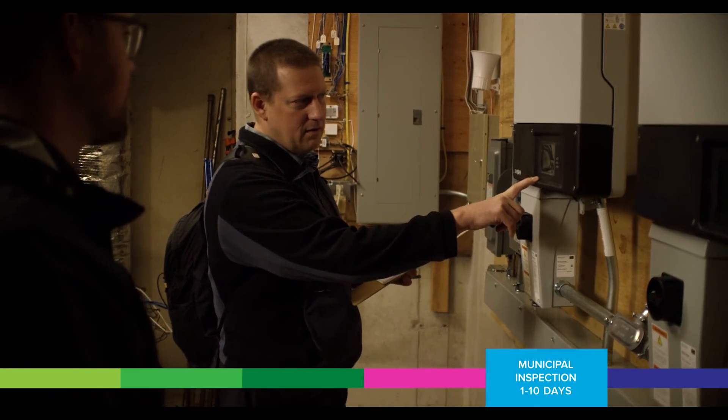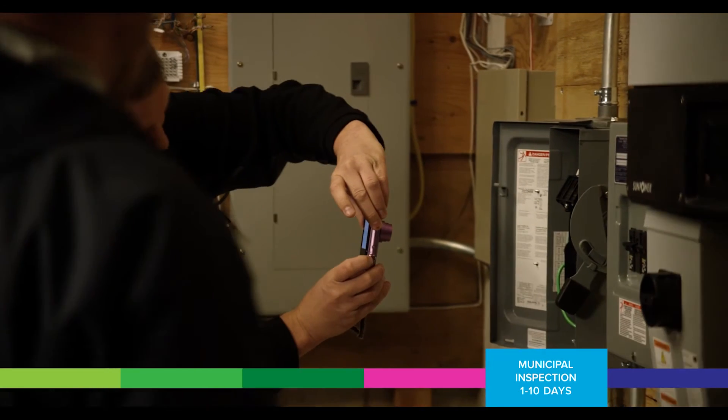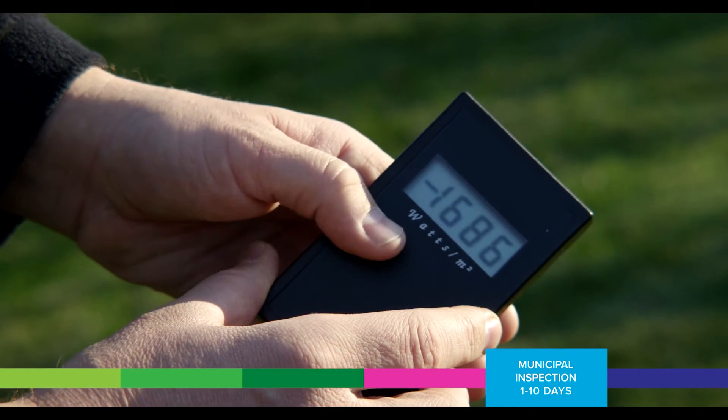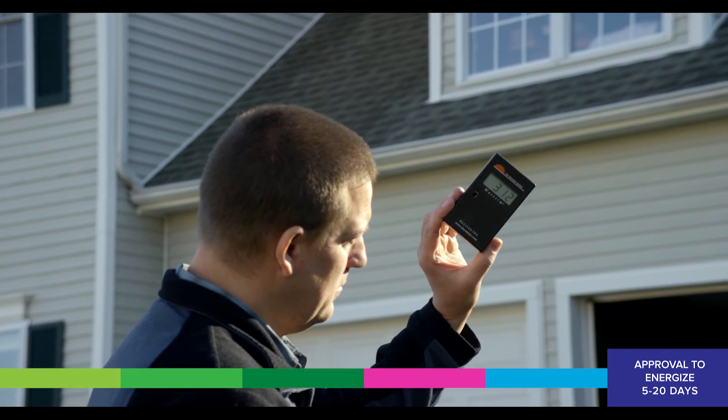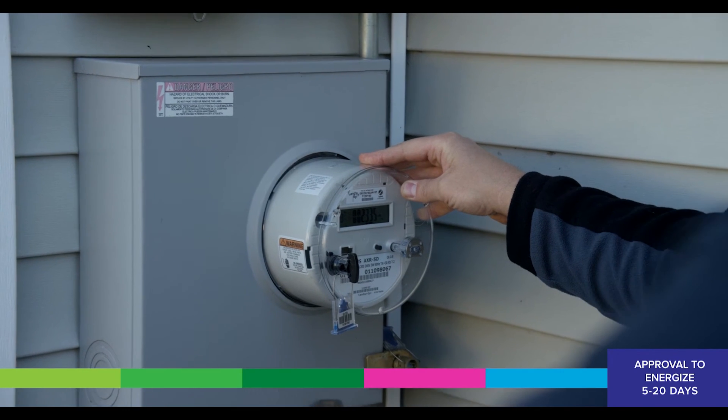You'll need an inspection from the town and you'll need approval to energize from the utility company. Once we have confirmation from our lead installer that the system is complete, we'll call the town to schedule an inspection — sometimes they can do it within a few days, sometimes it takes a week. After the municipal inspection is passed, that report gets released to the utility company, which lets the utility know they can swap out the existing meter for a net meter. The utility installs a net meter so we can determine how much energy your house is producing as well as how much you're using, allowing the utility to bill you appropriately. Once your net meter has been installed and your witness test has been completed, if your utility company requires it, the utility will issue a notice to energize letter, letting the homeowner know they can turn on their system.